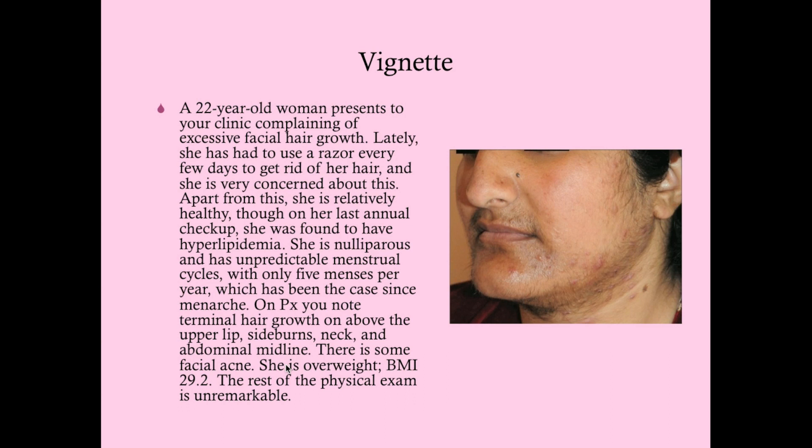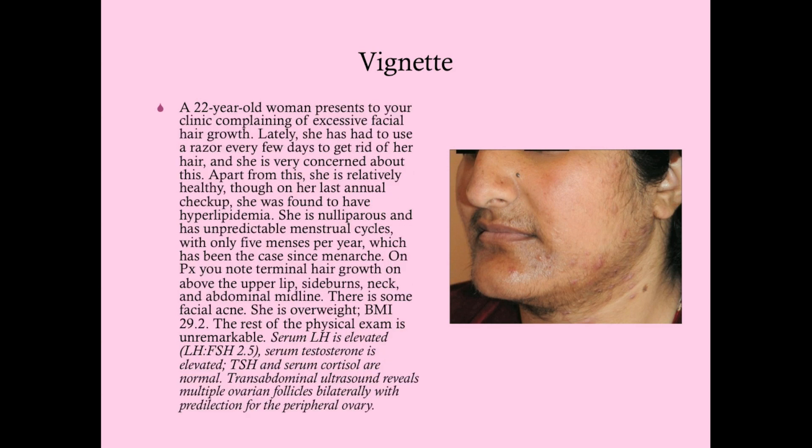This is a classic presentation of PCOS, and because PCOS is so common you may even just diagnose it just like that, but it's really not enough to make a formal diagnosis. We're going to do some other things because, as we're going to see, PCOS is a diagnosis of exclusion — we have to exclude some other things.